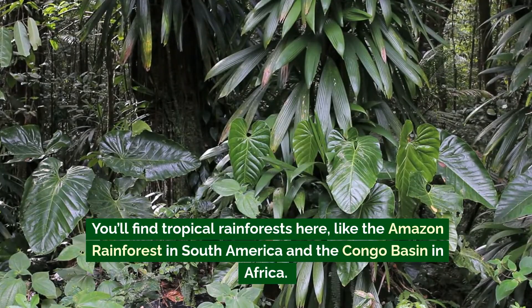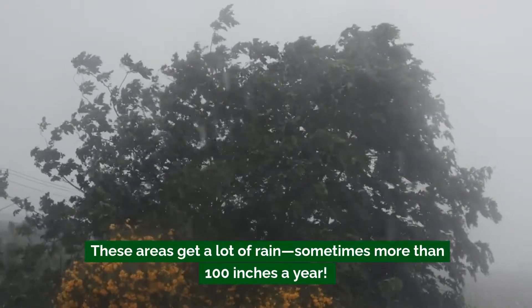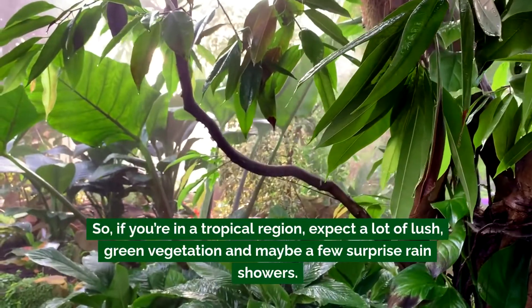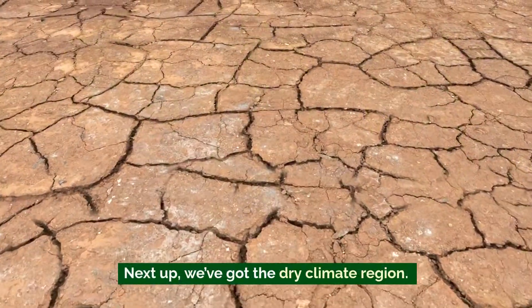You'll find tropical rainforests here, like the Amazon rainforest in South America and the Congo Basin in Africa. These areas get a lot of rain — sometimes more than 100 inches a year. So if you're in a tropical region, expect a lot of lush green vegetation and maybe a few surprise rain showers.